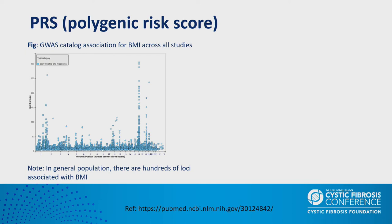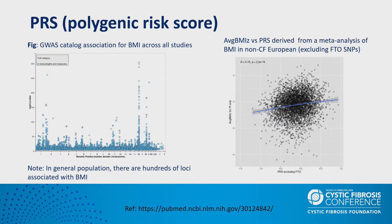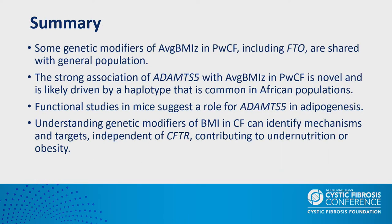We already found a locus — FTO — with similar effect size as in the general population. However, there are hundreds of such loci associated with BMI that cannot be detected by our CFGP because of the smaller sample size. We therefore tested whether BMI loci from the general population show up as a group in CF as well. We constructed a polygenic risk score using general population data after excluding FTO, then checked its correlation with BMI. We found a significant correlation with average BMI z-score in pancreatic insufficient individuals, suggesting modest contribution from other loci to nutritional status variation.